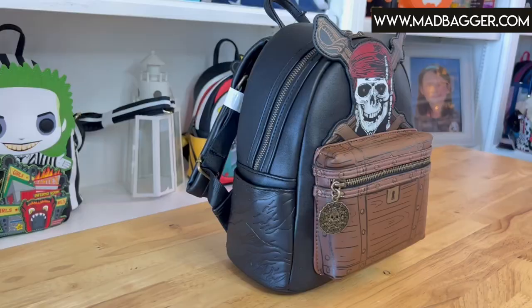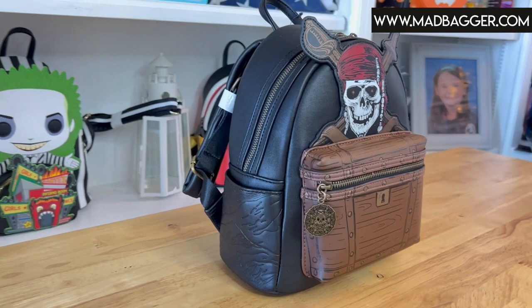Hey, what is up guys, welcome back to my channel. This is Micah with madbagger.com. If you are a returning subscriber, thank you for stopping by. If you are a new viewer, welcome to our channel. Today I am going to be doing something super exciting — it is our very first Loungefly exclusive bag, the Loungefly Disney's Pirates of the Caribbean: Dead Men Tell No Tales mini backpack. Let's go check it out.